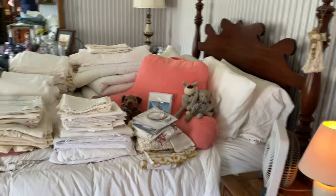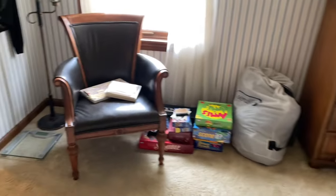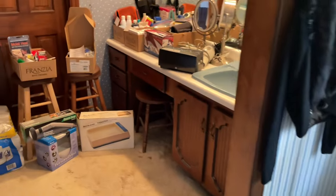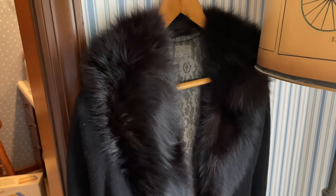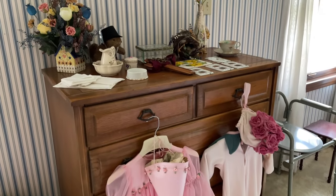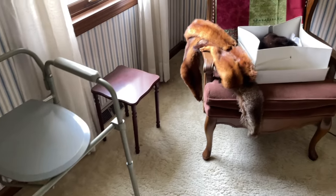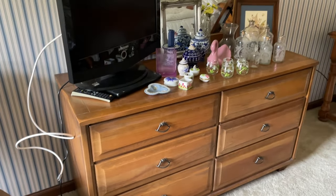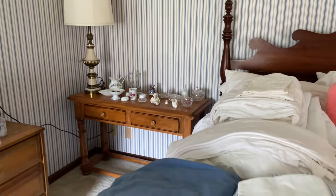First bedroom: queen size bed, tons of linens, leather chair, floor lamp, assortment of board games, health and beauty items, fur-trimmed sweater size large. Pecan colored chest, little girls' clothing, upholstered wing back chair, dresser with mirror, Samsung flat screen TV, and lastly a sofa table.